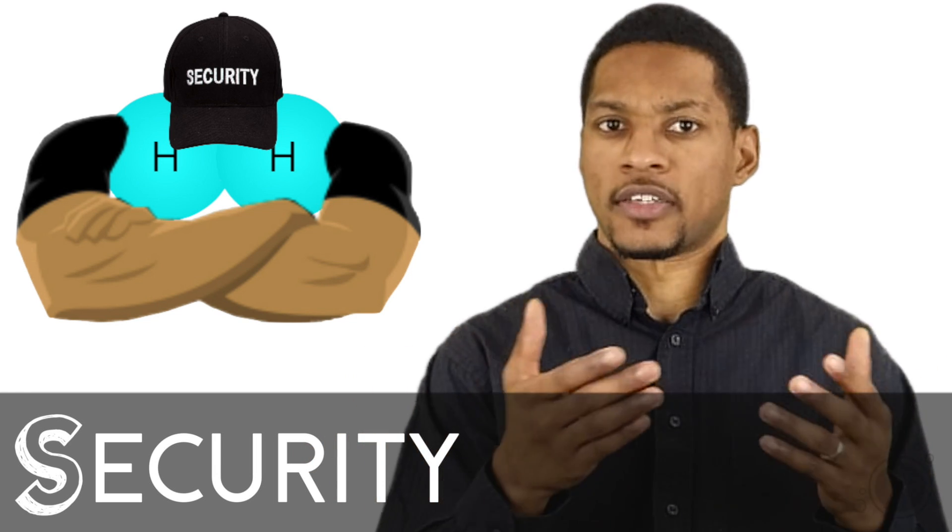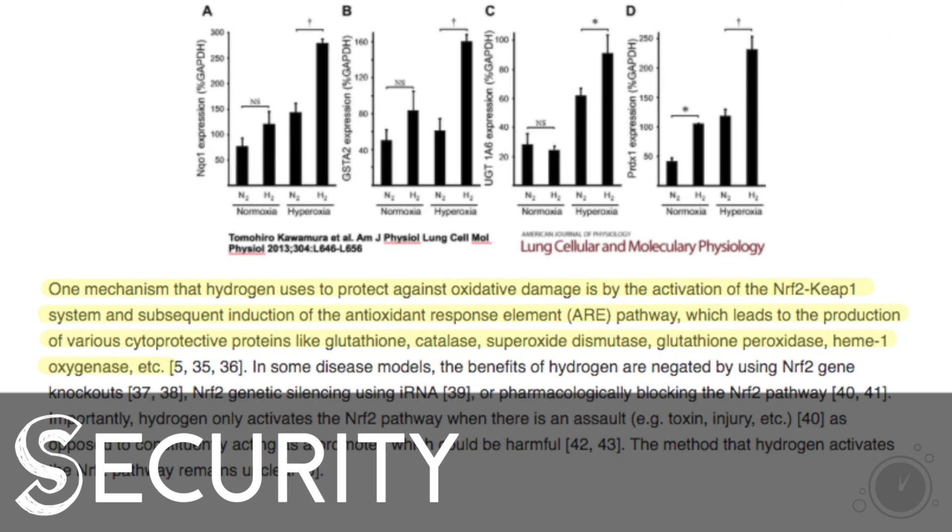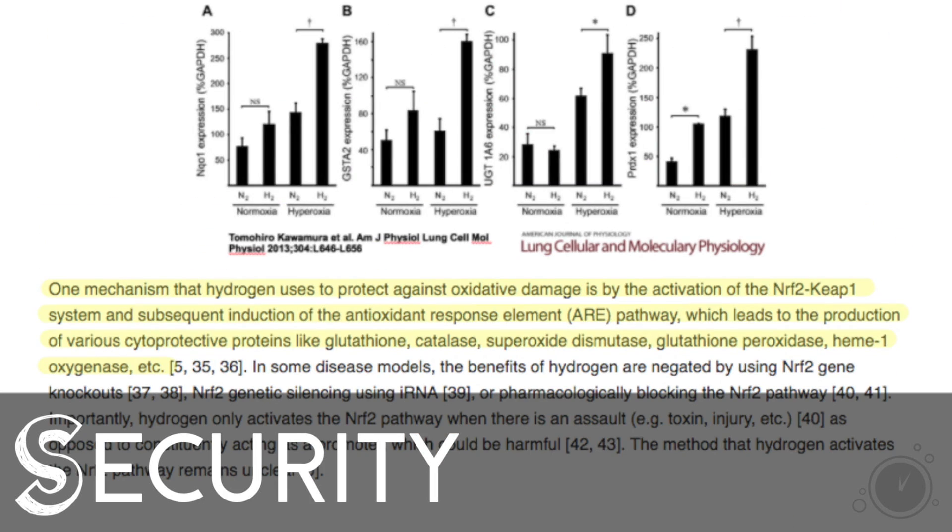This suggests that H2 has some ability for gene expression or cell modulation. To quote: one mechanism that hydrogen uses to protect against oxidative damage is by the activation of the NRF2-KEAP1 system and subsequent induction of the antioxidant response element ARE pathway, which leads to the production of various cytoprotective proteins like glutathione, catalase, superoxide dismutase, glutathione peroxidase, and heme-oxygenase-1, etc.